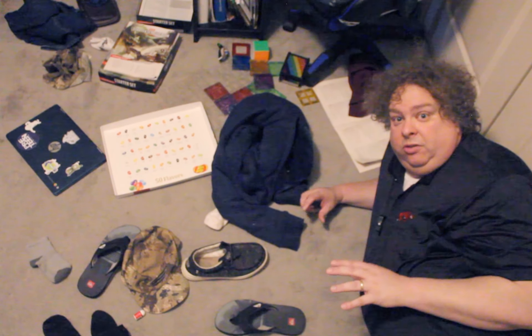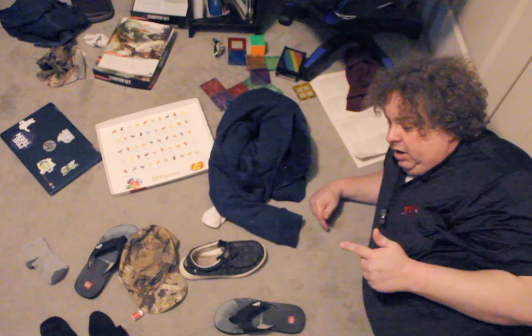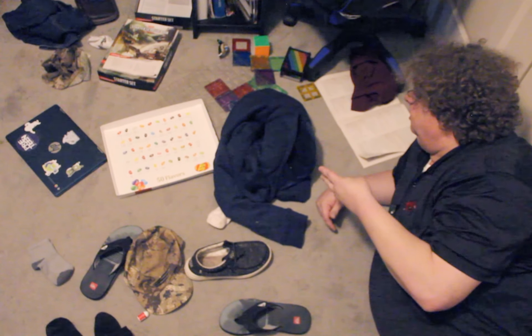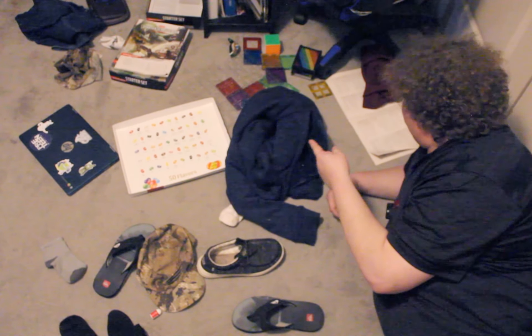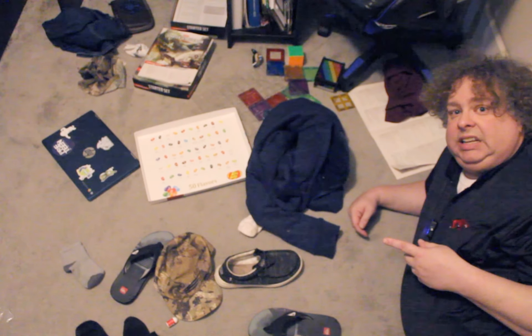I'm taking my life into my own hands by laying on this floor. But look how dirty and cluttered the floor is. You've got socks and shoes and hoodies and toys and a duck, a computer, some pants, and some trash. Bro, this is not clean.